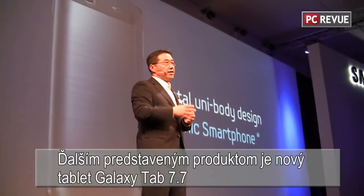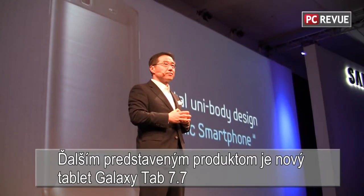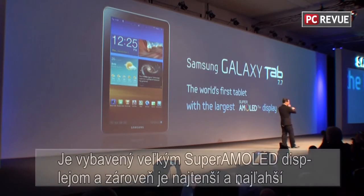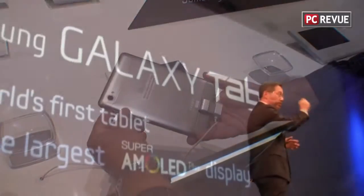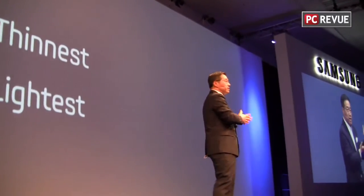Second is our groundbreaking new tablet, Galaxy Tab 7.7. This is the first tablet with a large 7.7-inch Super AMOLED screen, and at the same time it is the thinnest and lightest so far in the industry.